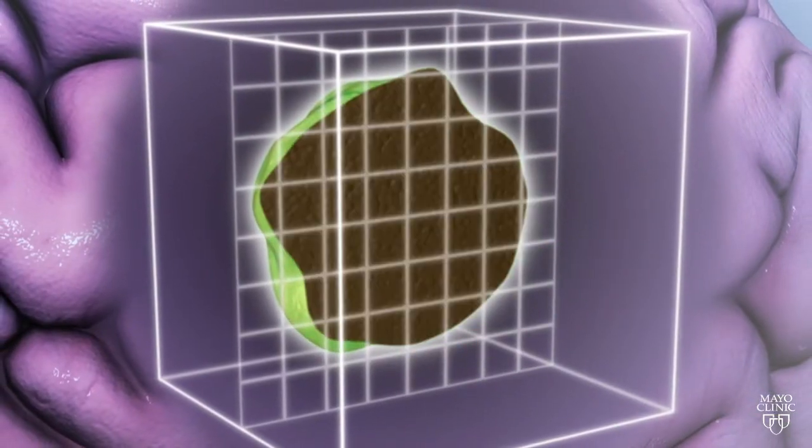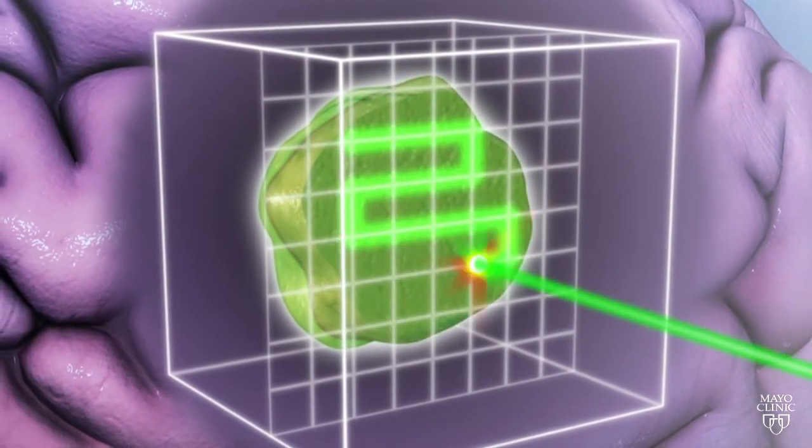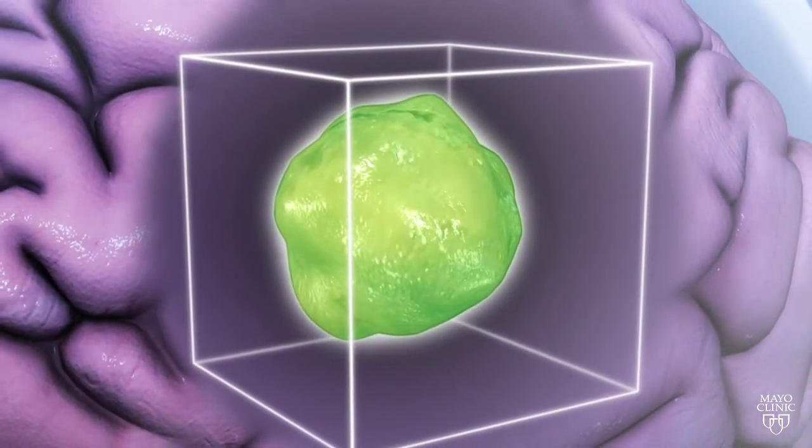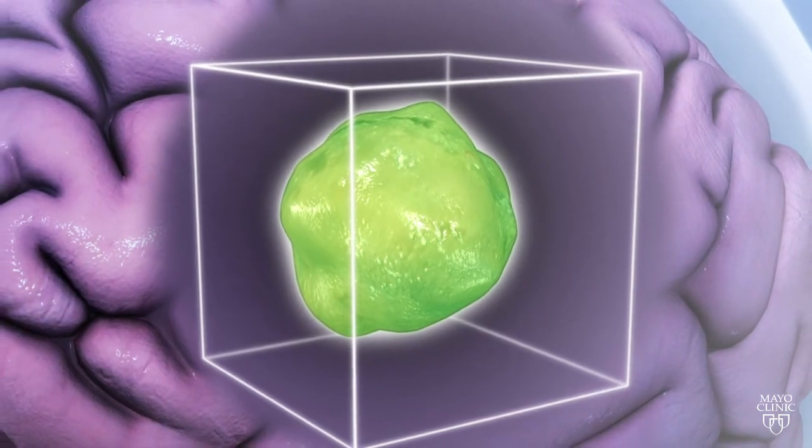Proton beam therapy — a way to target tumors more precisely to help more people with cancer live longer. For Medical Edge, I'm Vivian Williams.